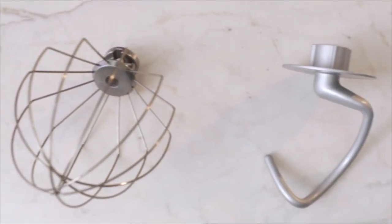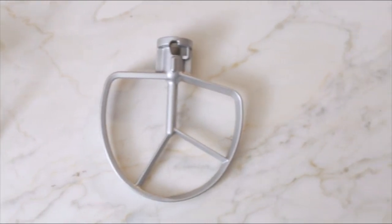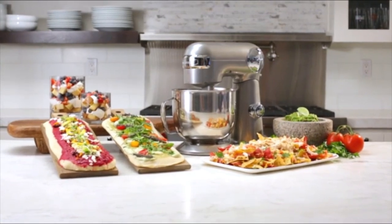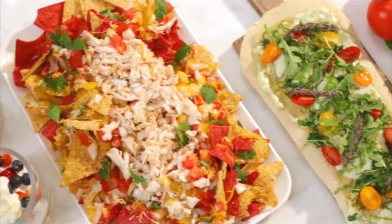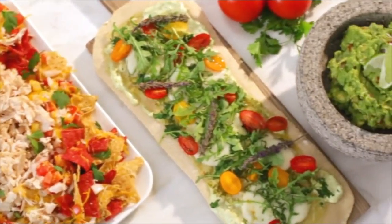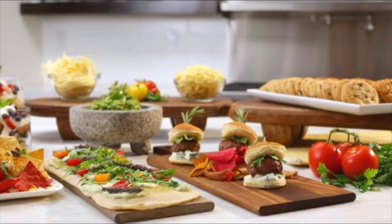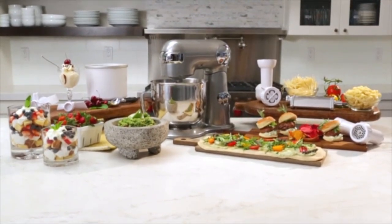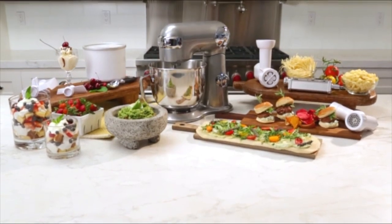What sets the Cuisinart Precision Mix apart is its intuitive features designed for convenience. The mixer includes a tilt-back head for easy access to the mixing bowl, while the splash guard with a pour spout minimizes messes during operation. Additionally, the 5.5-quart mixing bowl provides ample capacity for large batches, making it ideal for both everyday cooking and special occasions. Whether you're an experienced chef or a casual baker, the Cuisinart Precision Mix offers a blend of power, precision, and convenience that makes it a must-have for any kitchen.